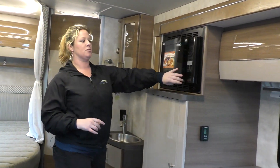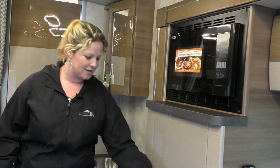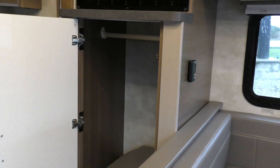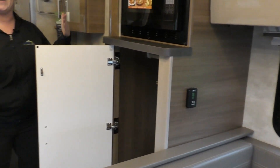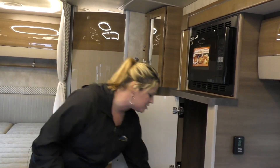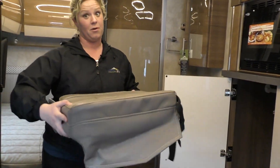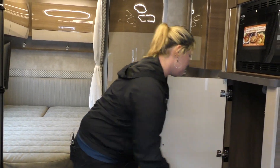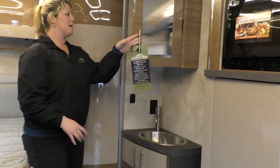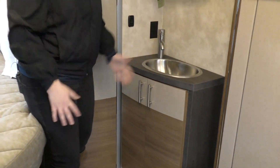You do have a convection microwave, so you can actually bake in here — maybe you want to make cookies. You've got a nice big armoire, a nice big hanging closet, so you can take all of your clothes with you. In here are the cushions for your front cab area — they sit right on your front seats because they both swivel, so more people can sit in here. Heading back, you've got your sink here, a little medicine cabinet for lots of storage, and more storage underneath.